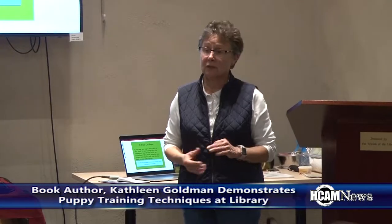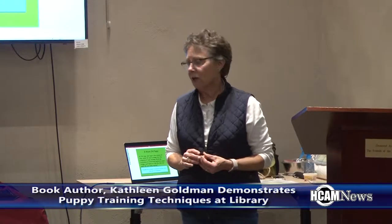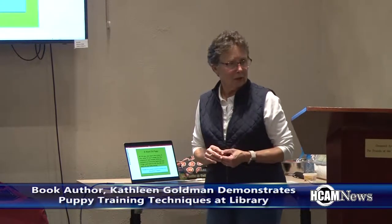Book author Kathleen Goldman, who wrote a book called Puppy Possibilities, demonstrated her puppy training techniques at the Hopkinton Public Library.